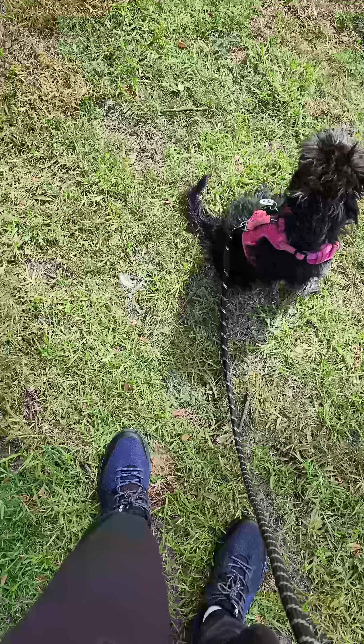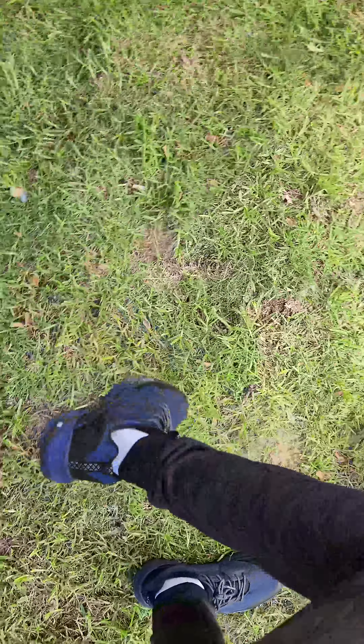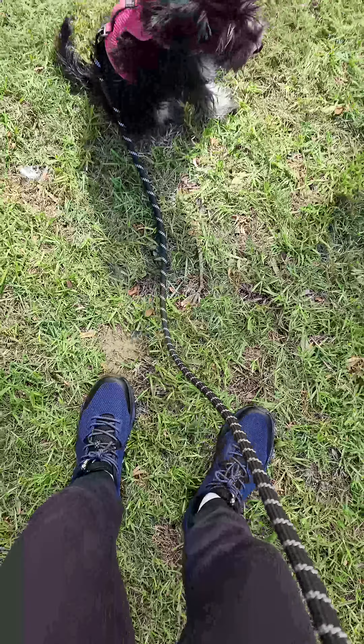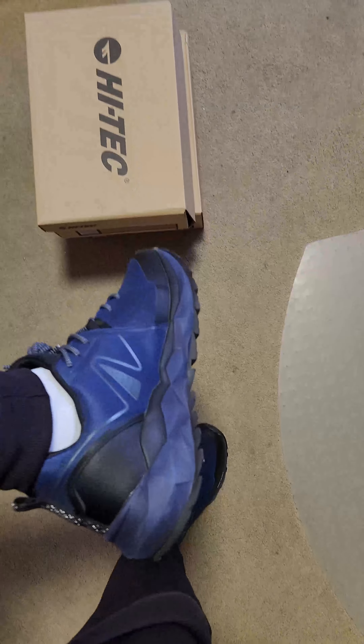I just wanted to give some feedback on the Hi-Tec Geotrail Pro shoes that I've been wearing for a few days. They are really comfortable, have loads of grip, they fit like a glove — just overall really, really comfortable. Been walking around with them with no complaints whatsoever. I love these Hi-Tec shoes.